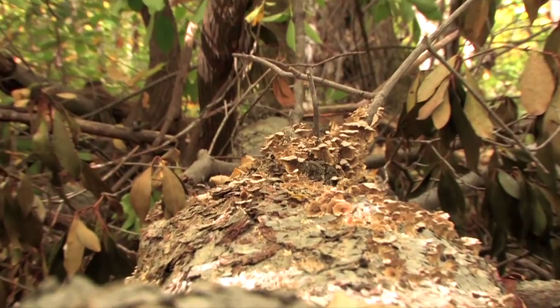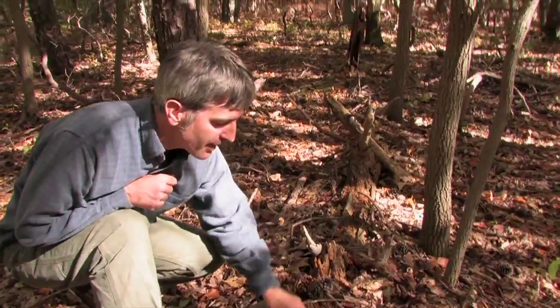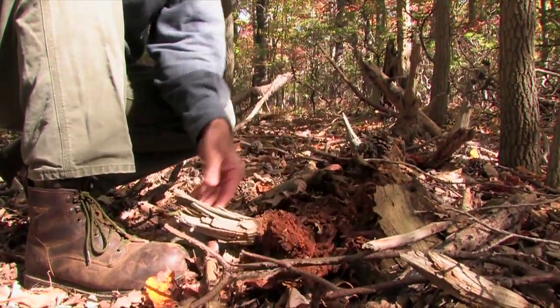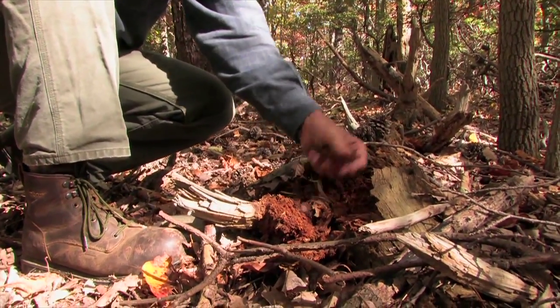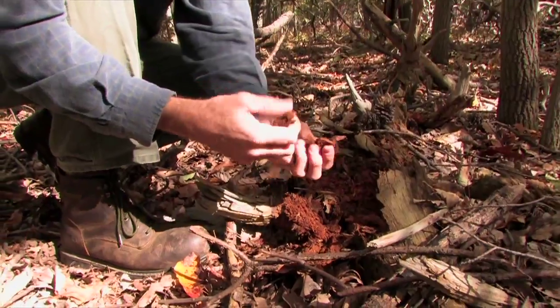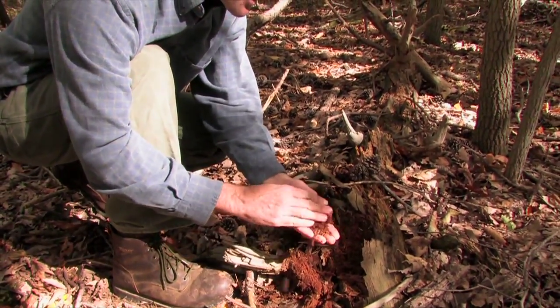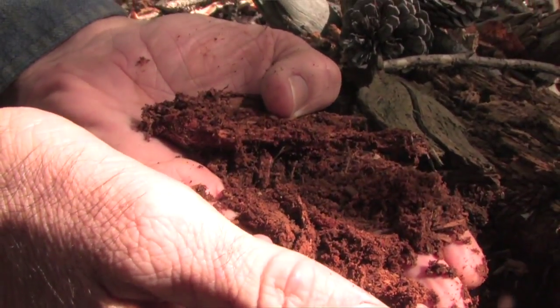Downed trees are so important to the forest ecosystem as well. They're breaking down, providing food and habitat for animals, but also recharging the nutrients back. Everything that they stored and pulled up from the soil, they're returning back to the soil. So as fungus, insects, and bacteria start to break this down, it just becomes rich soil — it adds to the soil structure.